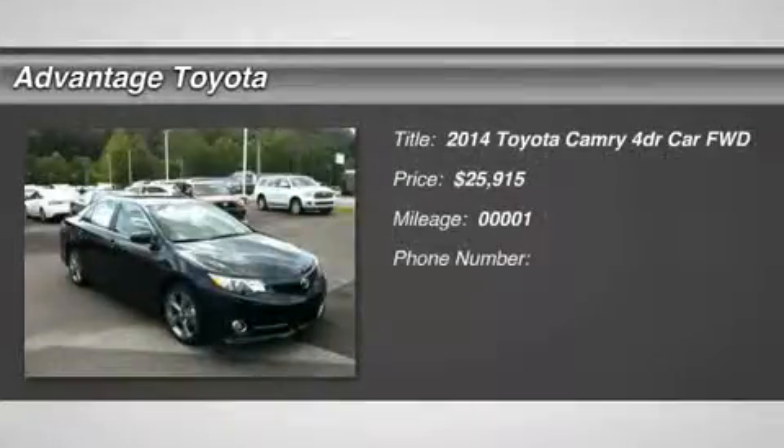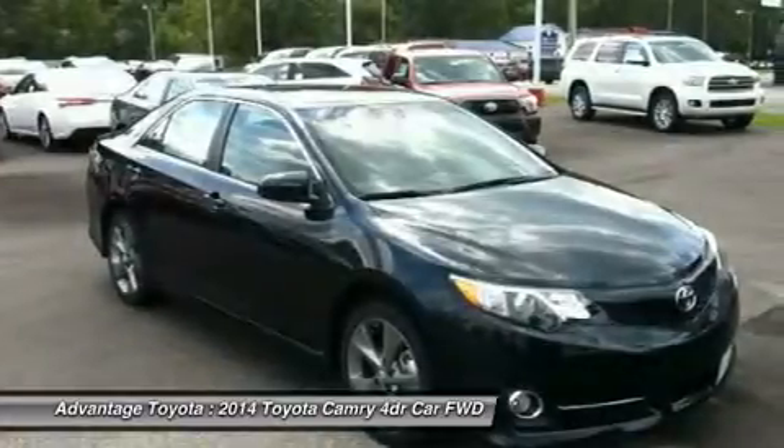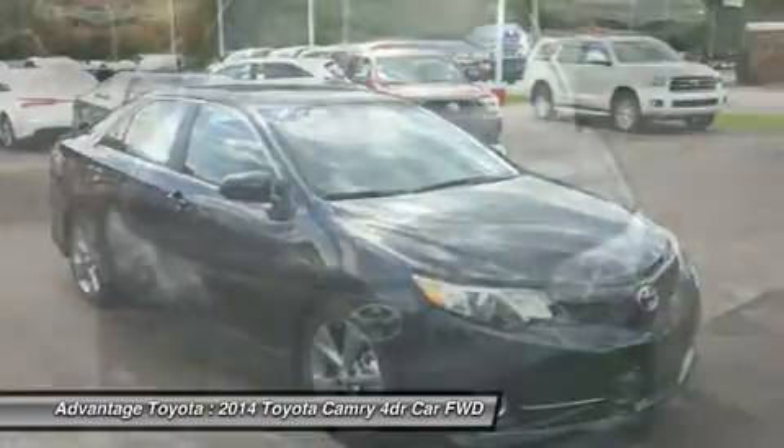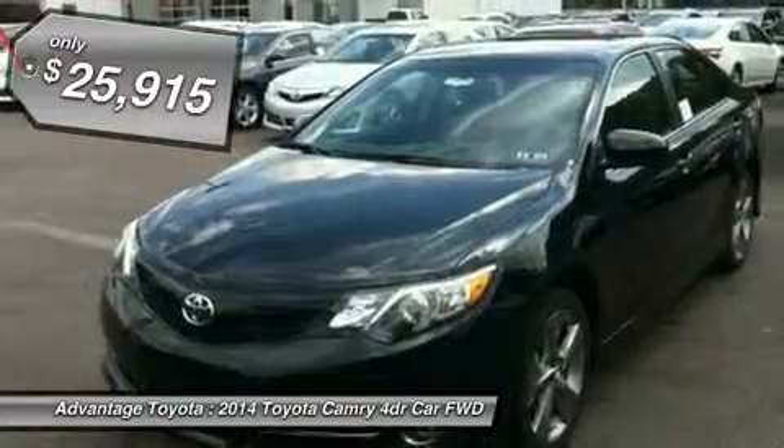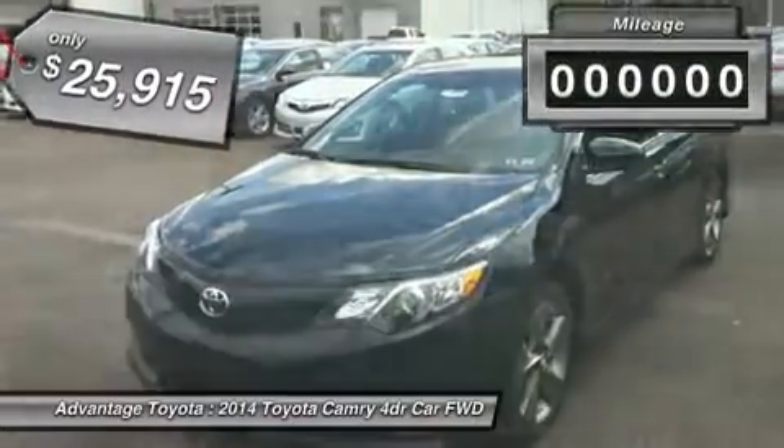You'll love this 2014 Toyota Camry — this is a car you'll want to take home. With one miles, it features automatic transmission and an exterior color of Cosmic Gray Mica. Call us and be the first to open the car door today.